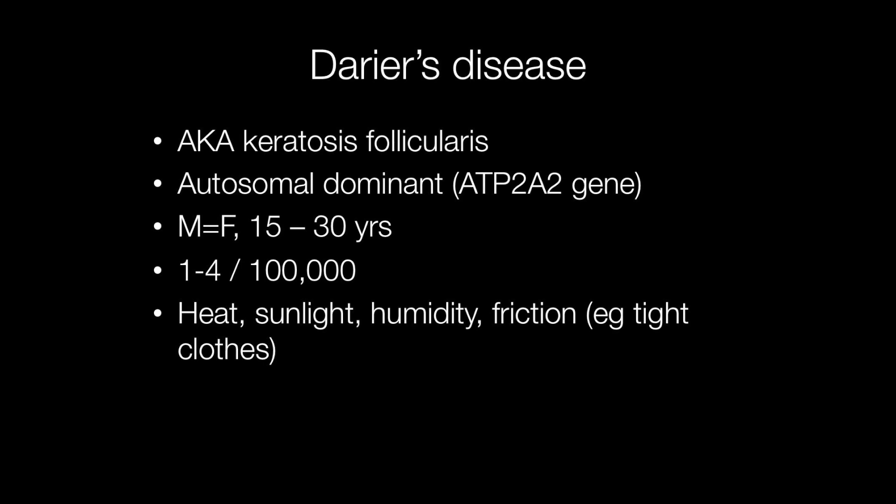Darier's disease is also known as keratosis follicularis. Inheritance is autosomal dominant. It affects males and females equally and presents between the ages of 15 and 30, affecting between one and four per hundred thousand of the population.